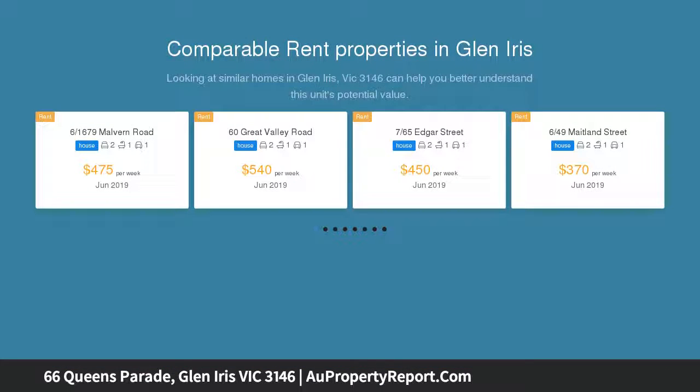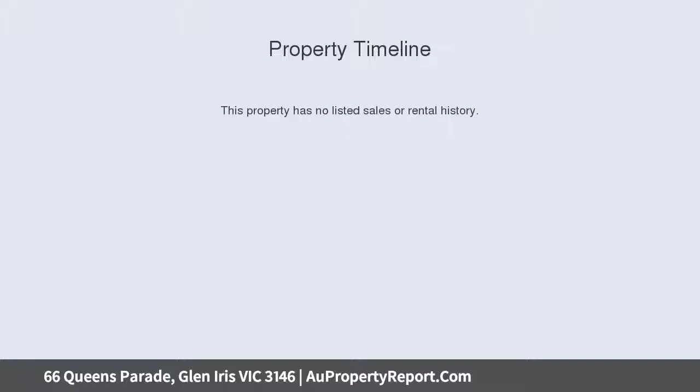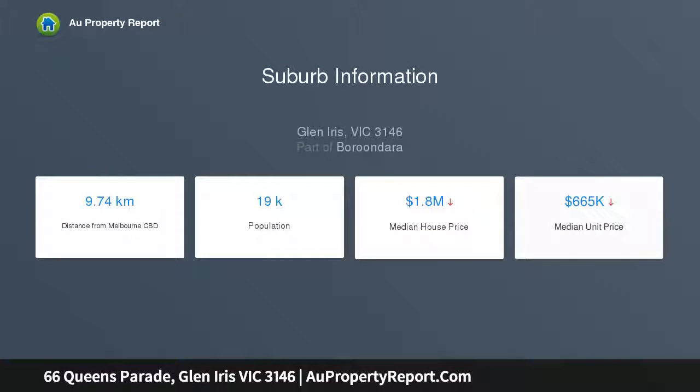This clinker brick home paints a thrilling picture for the future. Renovated for comfort, the granite kitchen with stainless steel appliances and the porcelain stone bathroom are a fine accompaniment to the dining room and lounge with gas log fire, and three robed bedrooms. Beyond the undercover deck and deep level garden is a separate studio with bathroom for family convenience.